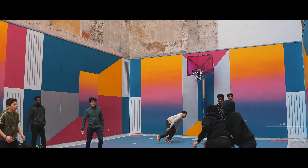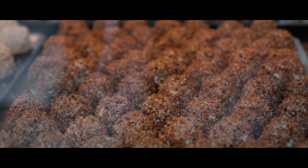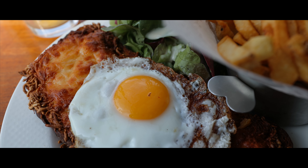Paris definitely lives up to the hype — it's crowded, there's a ton of people selling stuff on the streets. The food is amazing, and if you haven't been before, I definitely recommend you check it out.